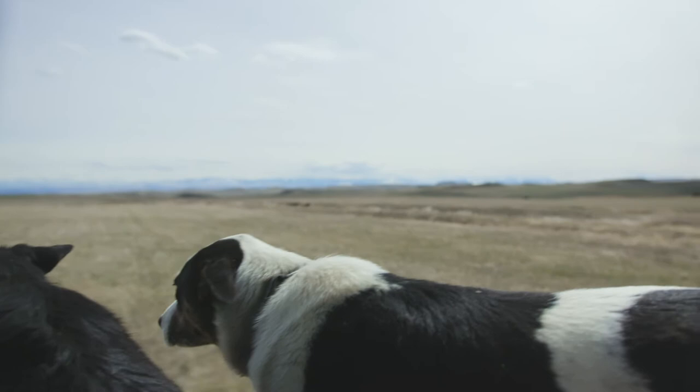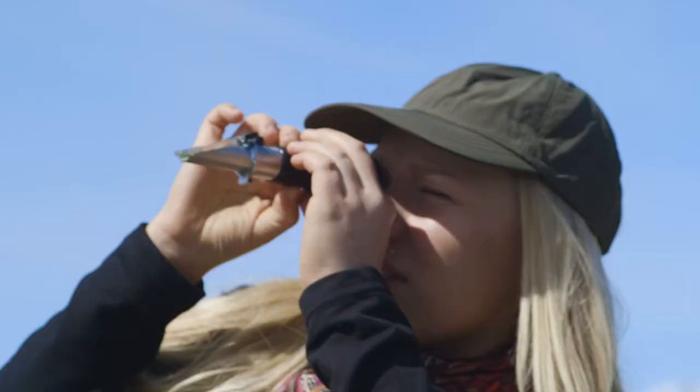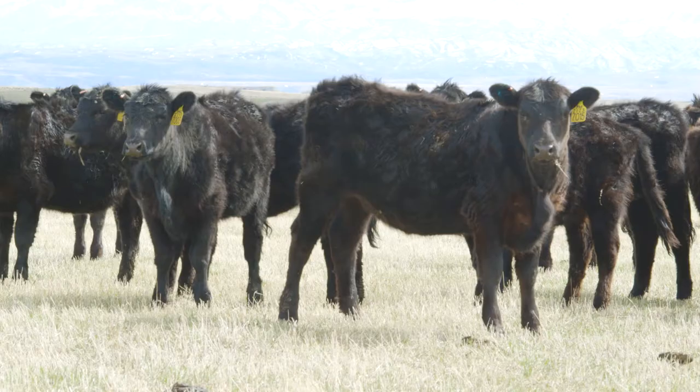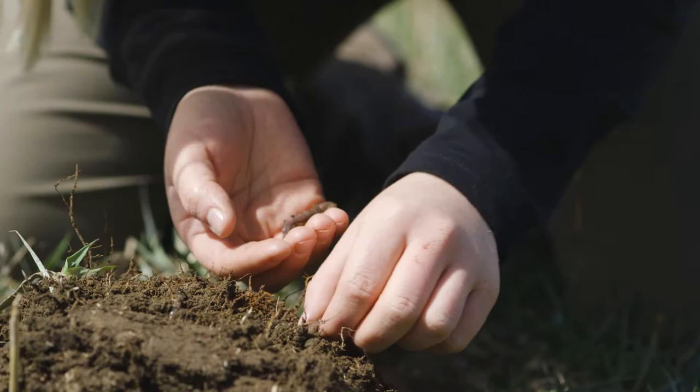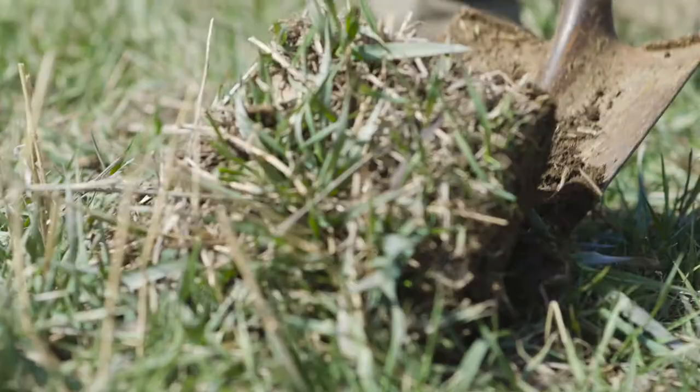Through diversifying the species that we have on our pasture, we've created a salad bar for our cows and it shows through their health. Worms are a good indicator of nutrition in your soil. Our food is more nutritionally dense because the soil is more nutritionally dense.